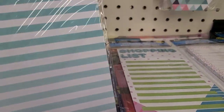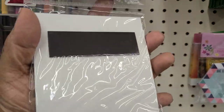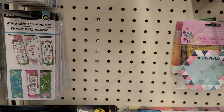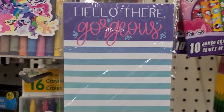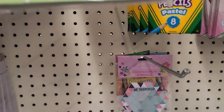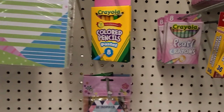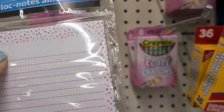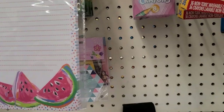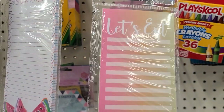This one says Hello Gorgeous and it's magnetic by Jot, so it has a magnet in the back. This is what it actually looks like. Then there's this one that says Shopping List, really really gorgeous. Then this one here has the watermelon on it, and then this one here says Let's Eat.